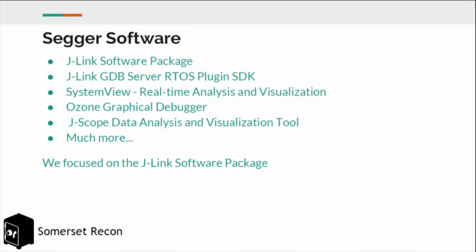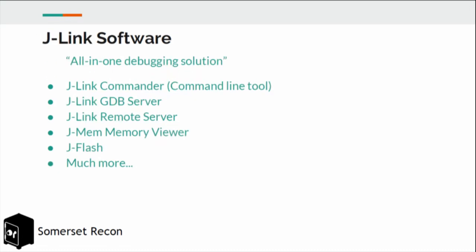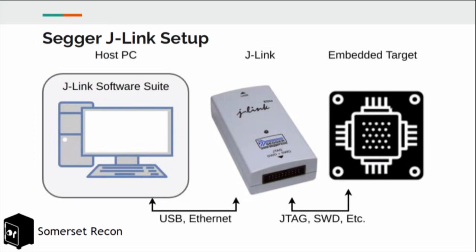SEGGER also creates a ton of software, including the software package used to control the J-Links themselves, a GDB server, RTOS plugin source development kit, real-time analysis visualization tools, and a graphical debugger. The software suite includes J-Link Commander — a typical command-line tool — a GDB server, a remote server allowing client connections within the local network, a memory viewer, and a flashing tool. A typical setup has a host PC communicating to the J-Link over USB/Ethernet, then connecting to an embedded target over JTAG or SWD.